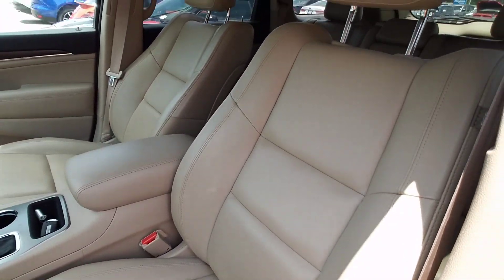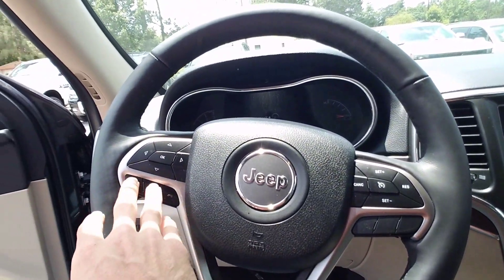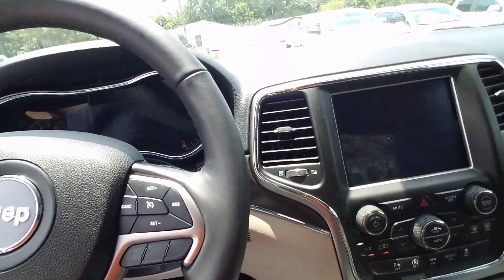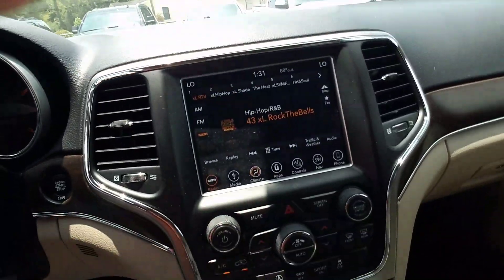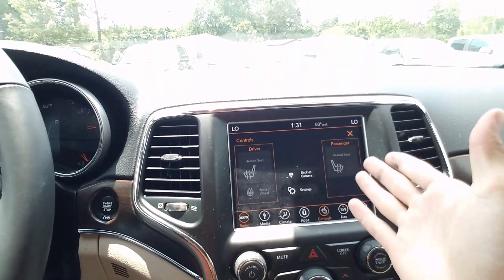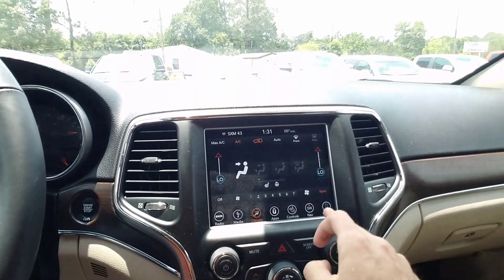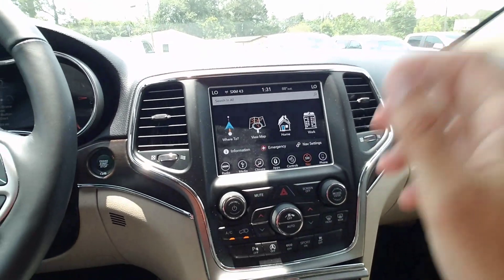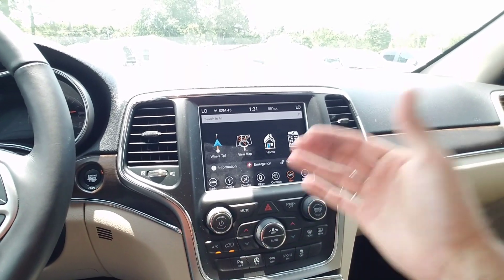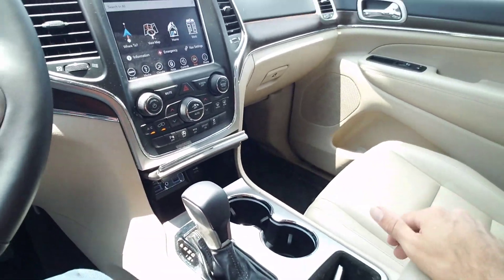You've got your nice leather seats in here. Everything's still in great shape — all your steering wheel controls, your push-to-talk for your Bluetooth. Over here on your radio you do have XM radio. You've got heated seats, heated steering wheel, a backup camera, all your climate control, and you also have navigation. You have your rear parking assist — if you get too close to something it'll beep so you don't run into anything. Down here you've got all your charging ports, USB ports, all that good stuff.